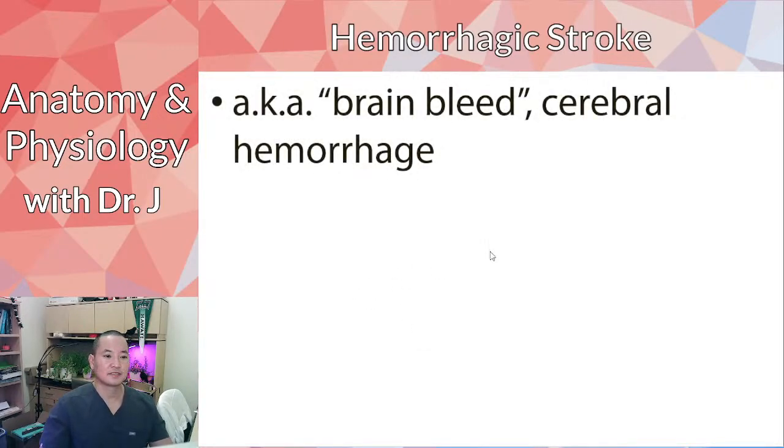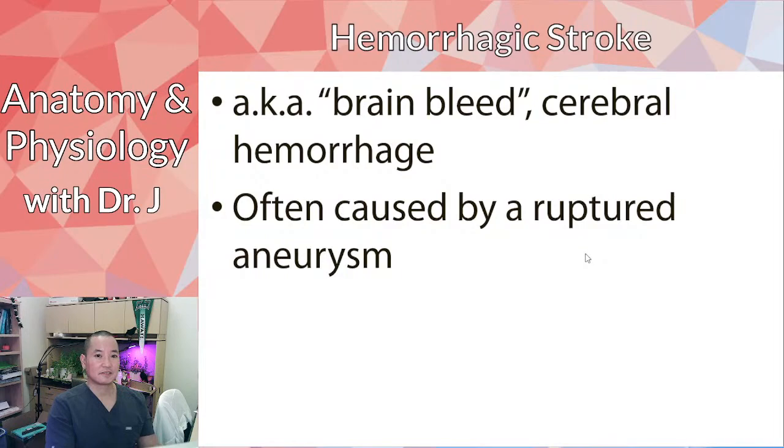Hemorrhagic stroke is also called a brain bleed, because you have a blood vessel burst in the brain and blood spills out of that vessel, so everything downstream no longer gets a blood supply. Aneurysms are a common cause of hemorrhagic stroke. Like a leak in a pipe system, it affects the water supply and pressure to downstream areas — everything that was being supplied by that pipe.